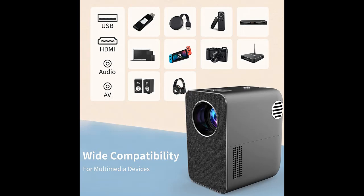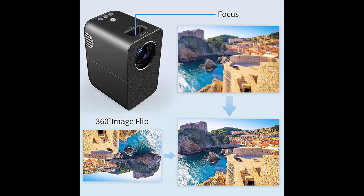It supports online firmware upgrades, so you no longer have to worry about compatibility issues between different system versions of mobile phones and projectors.